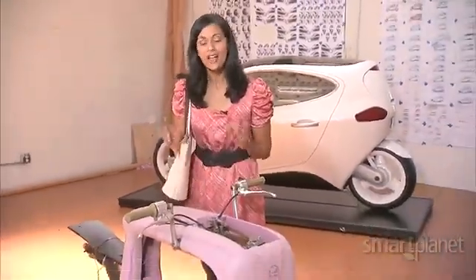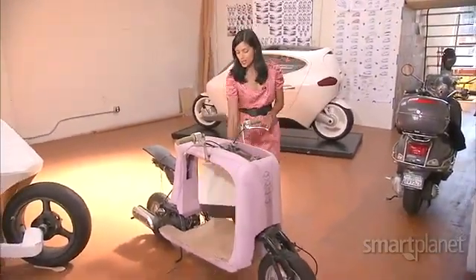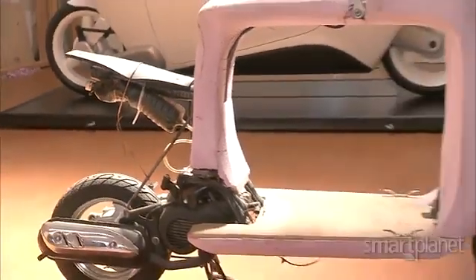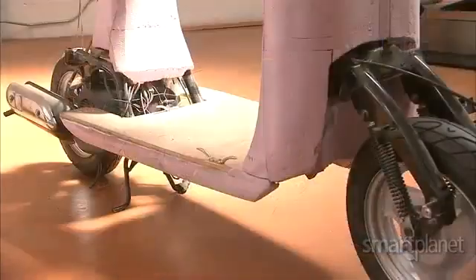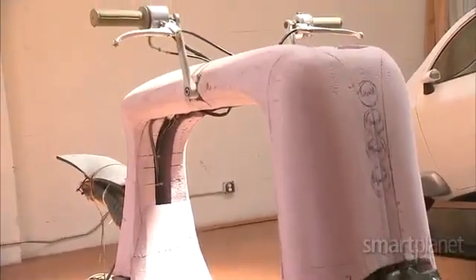A common gripe of scooter owners is the lack of cargo space. This prototype solves that problem with a dedicated place to stash your bags. It's a cargo scooter for developing countries where two wheels are a necessity — basically the pickup truck of lightweight motorcycles or scooters.